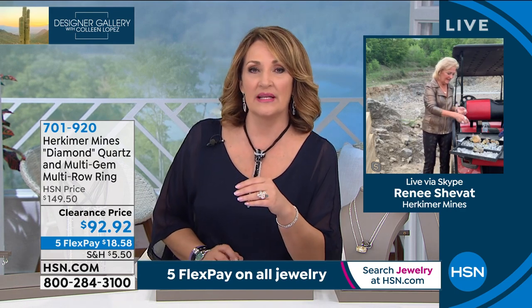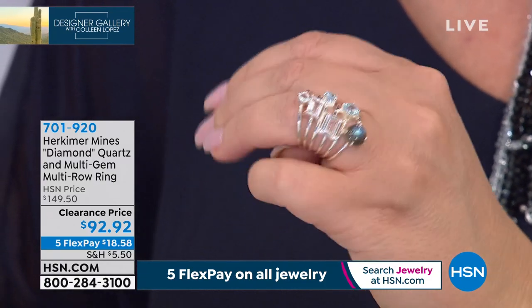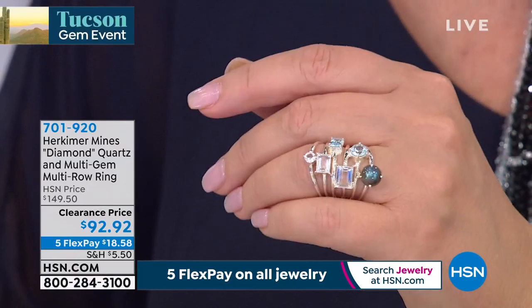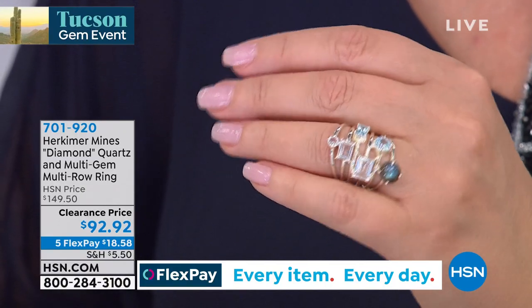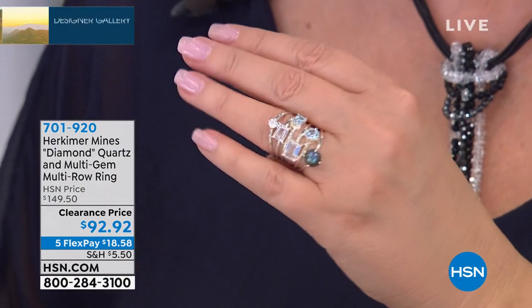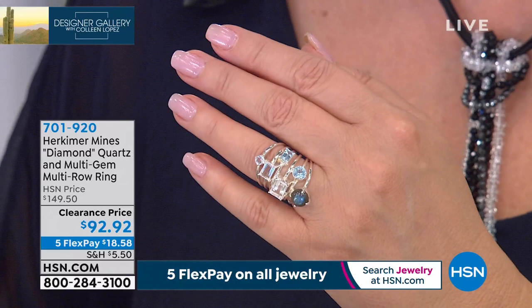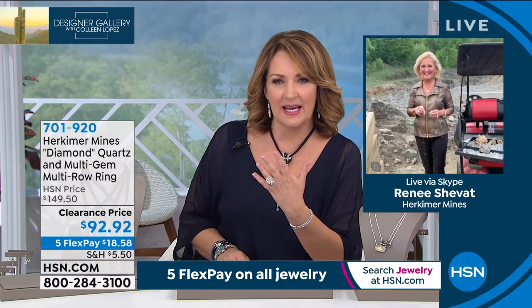Moving on to this next ring — one of my favorites. You girls have seen me wear this dozens and dozens of times. It looks like you have stacked six bands together. You have labradorite, Herkimer, and topaz — a beautiful combination of stones. It looks so good on the hand, it's comfortable to wear, and it's true to size. Brand-new blowout price today of $92.92. I love wearing jeans, and this looks so good with denim because of the blues — the blue labradorite, the blue topaz — paired with Herkimers in gorgeous emerald cuts and round brilliance.